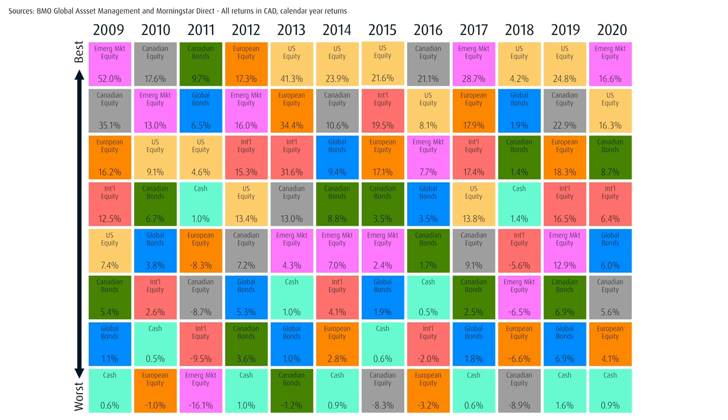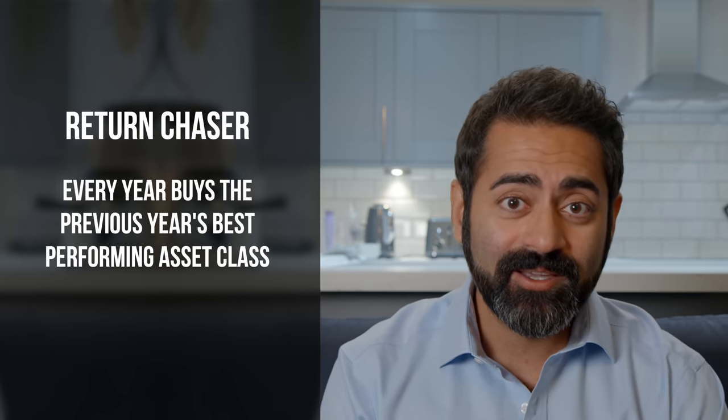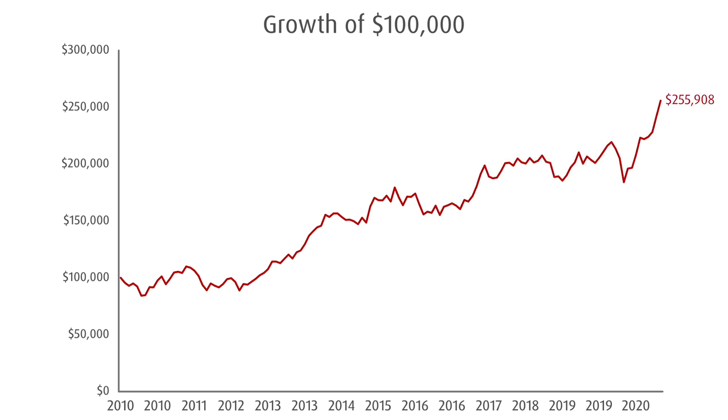Now let's assume that we have a return chaser — someone who every year buys last year's best performing asset class — and let's see how $100,000 invested grew over 10 years using this strategy. At the beginning of every year, they switch their portfolio 100% to last year's best performer, like clockwork. We see that an initial $100,000 grew to $255,908. The annual return was 9.85%, but the volatility, as measured by the standard deviation of annual returns, was 12.72.